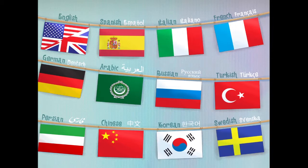The 12 language options are Spanish, Italian, French, German, Russian, Arabic, Turkish, Chinese, Persian, Korean, Swedish, and English.